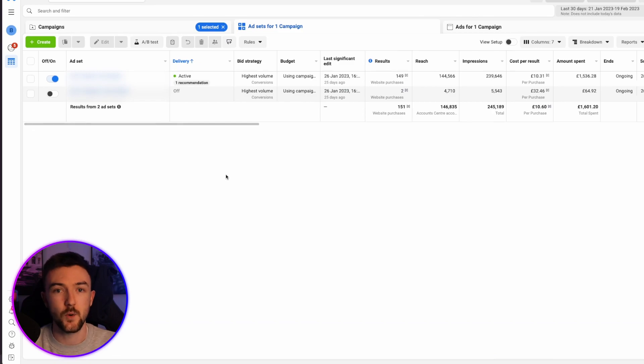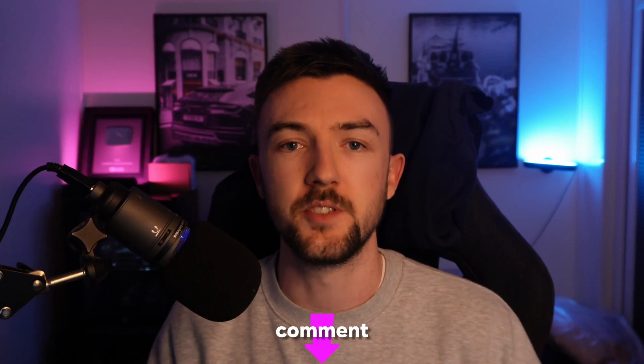I hope I've done a good job at explaining this. If you have any questions, please drop a comment below — I will respond to everyone. Or if you want to reach me on Twitter or Instagram, please do reach out there.